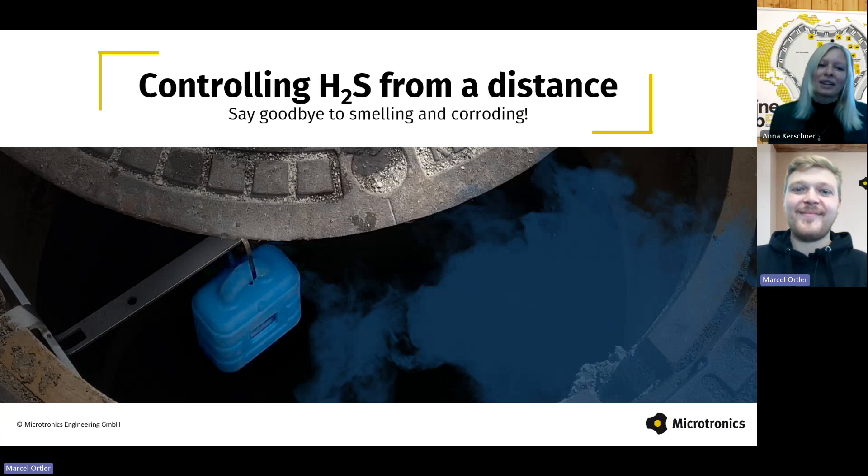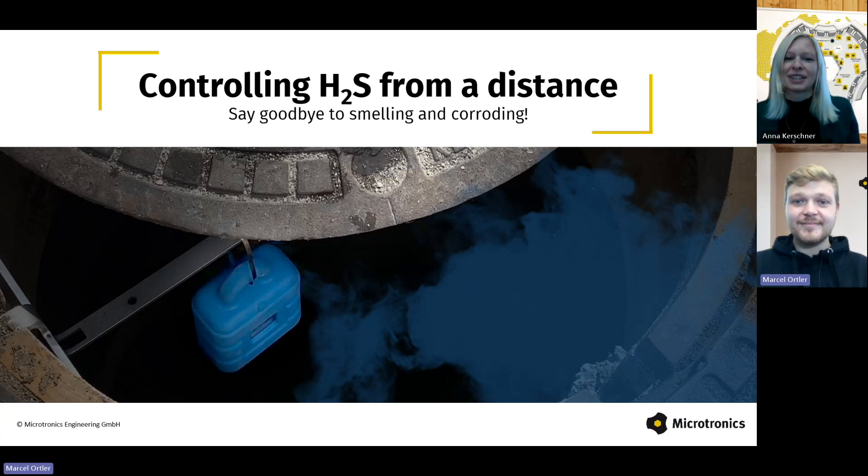Okay, let's do this. Welcome to our first webinar after the summer break. We are very delighted that you could join us today. Let's dive right in.